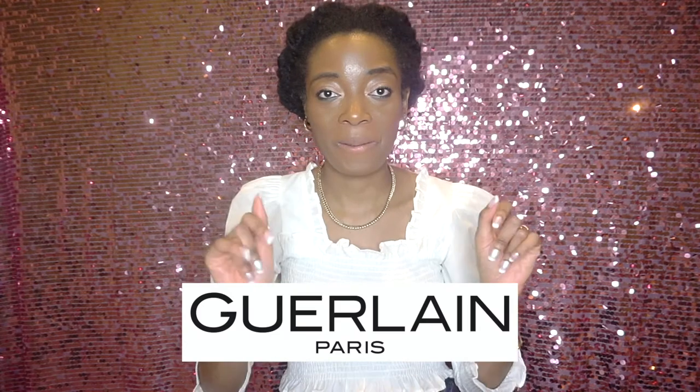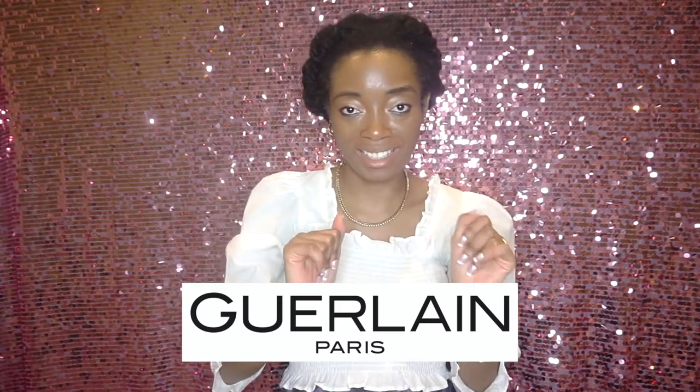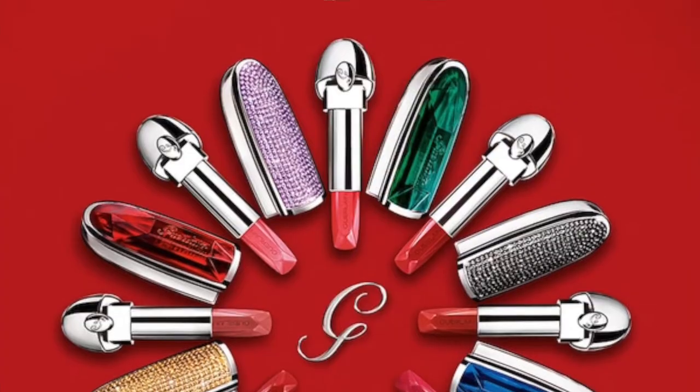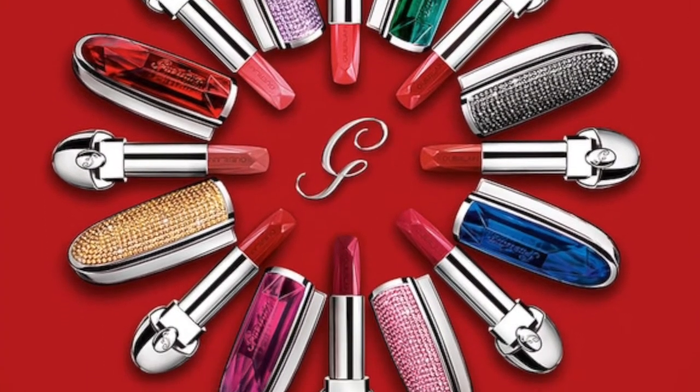This brand is fancy, it's bougie, it's iconic, it's everything. With Valentine's Day around the corner and beyond, I thought I would try out this fabulous lipstick. I'm going to be showing you guys what you could get if you were to buy into this brand, and also reviewing the lipstick that I bought.